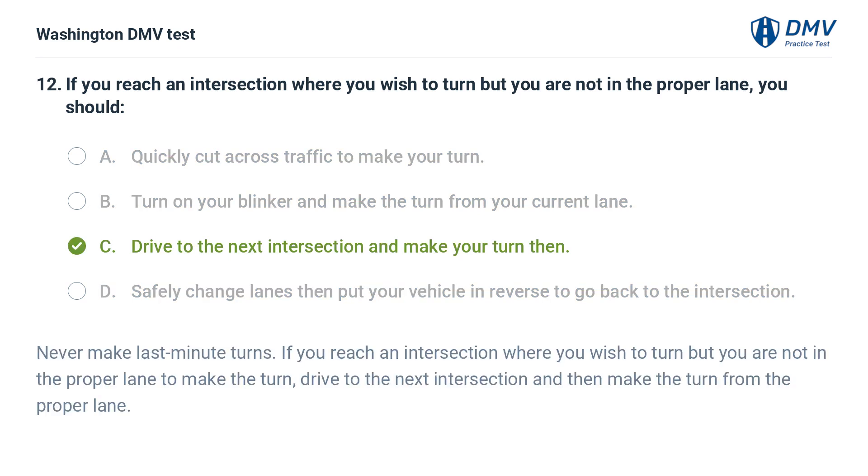The correct answer is C: Drive to the next intersection and make your turn. If you reach an intersection where you wish to turn but you are not in the proper lane, drive to the next intersection and then make the turn from the proper lane.